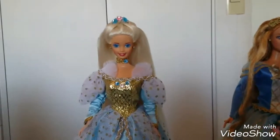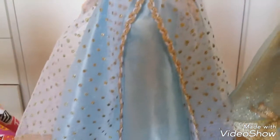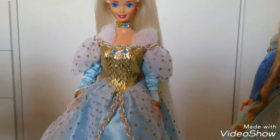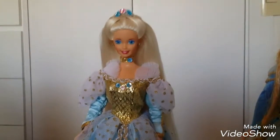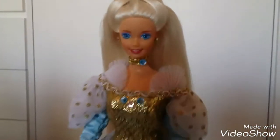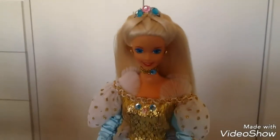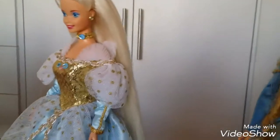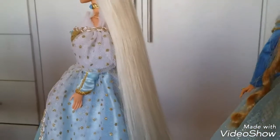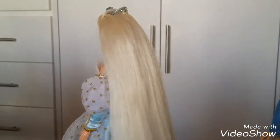And then I have Barbie as Cinderella. Most of these dolls I got secondhand — I'll say the ones I got brand new were the Quinceañera one and the 2017 Birthday Barbie. This one I had to make her crown because she was missing it, and I actually restored her hair — it was in very bad shape but I think it came out pretty good. She has really long hair.